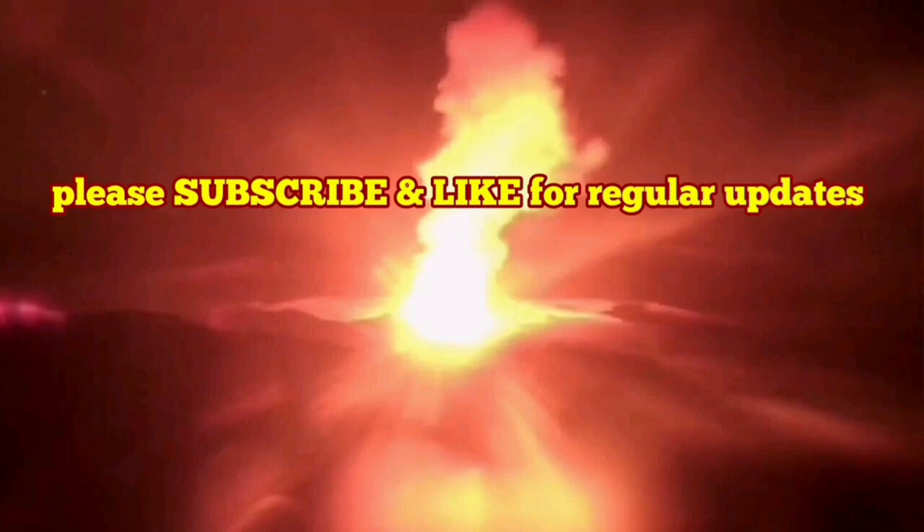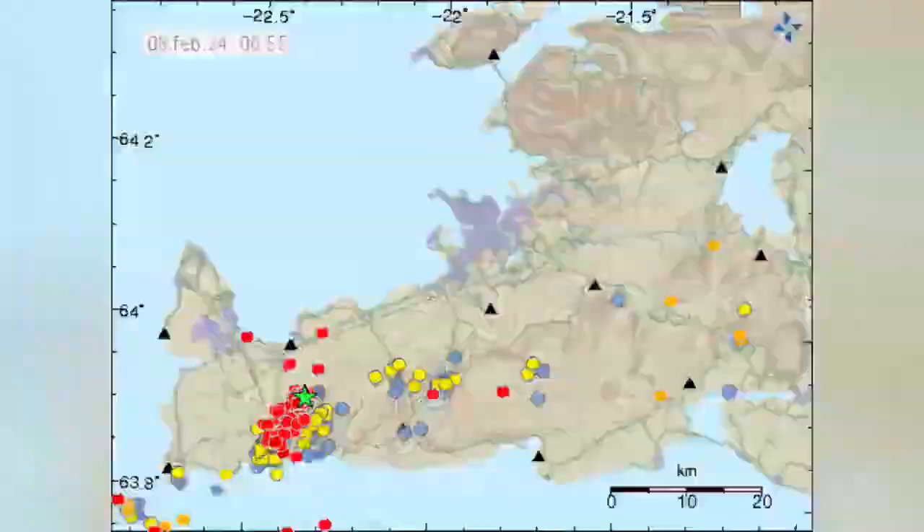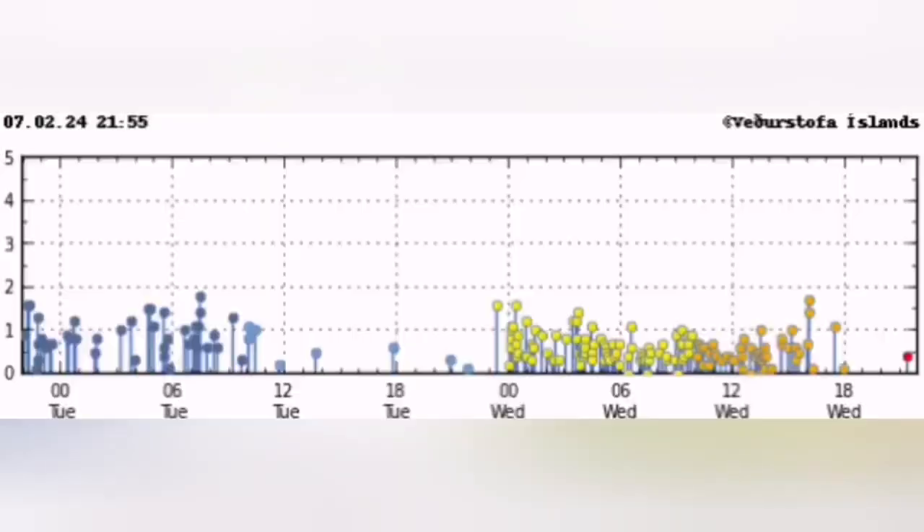How do we know the eruption has started? This is the Reykjanes Peninsula, and this is the Schwarzsenge volcanic system that we are talking about. You see a cluster of earthquakes appearing concentrated in a certain area, in this case near the Schwarzsenge volcanic system.